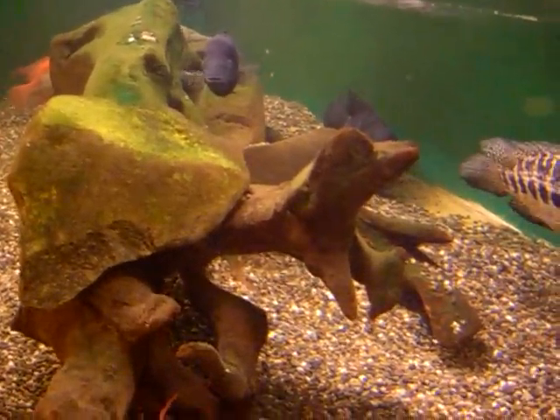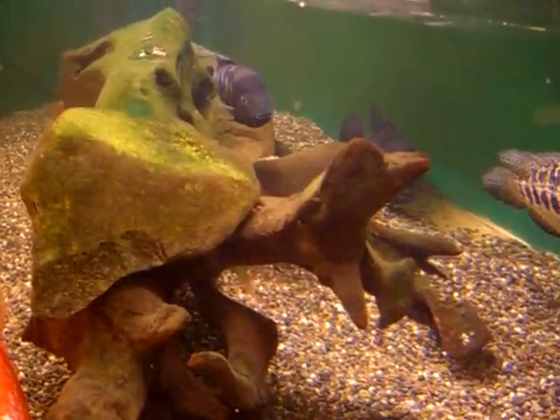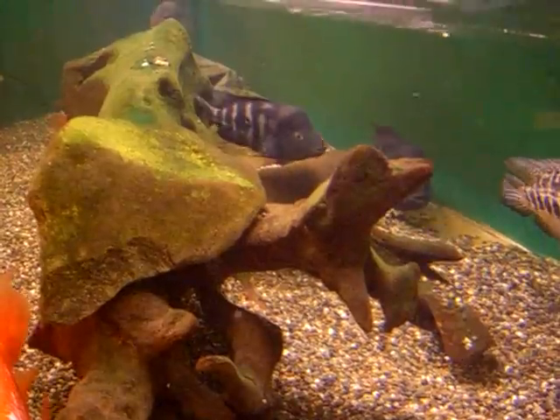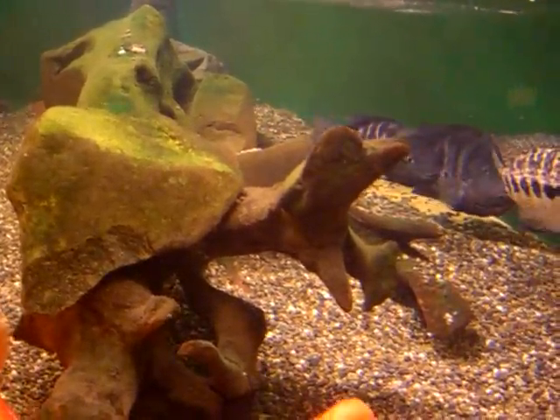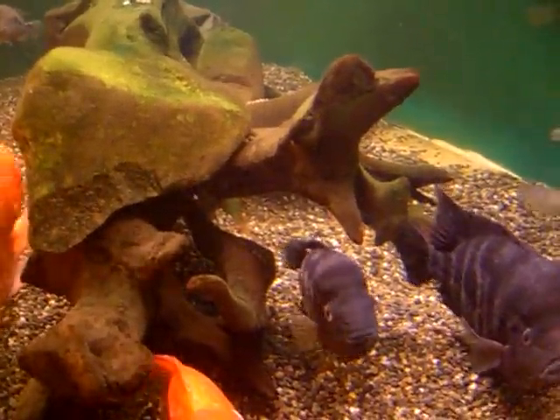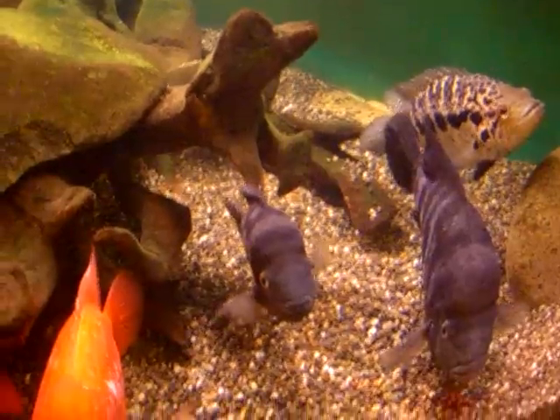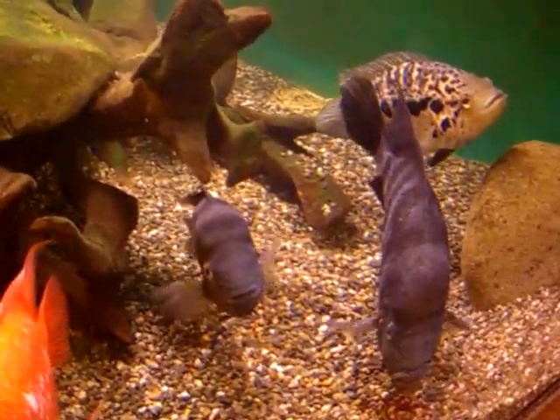The easiest way to tell arrow cichlids from the other red devil type species is of course the arrow shape, and the fact that for the most part they're just black and white fish. They don't get any orange or the other pinkish hues that some of the other ones get.